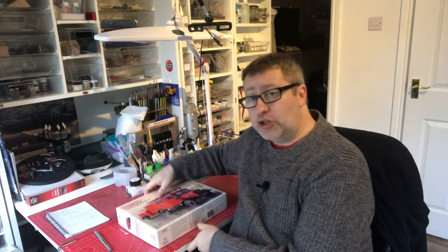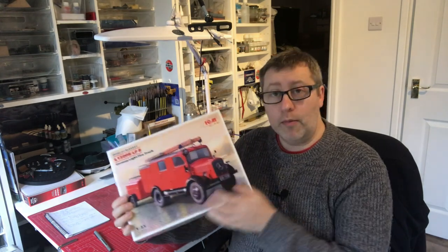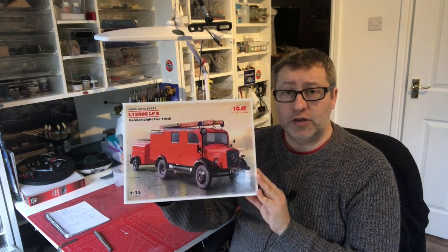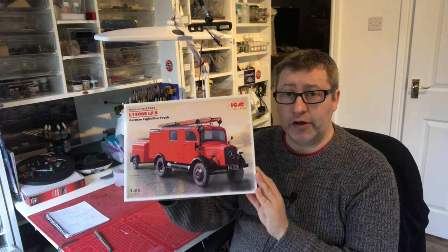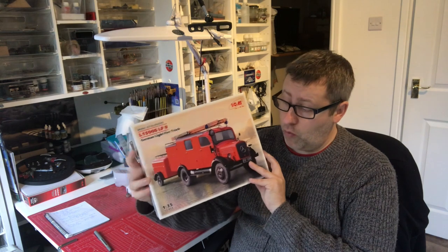We think this is something a little bit different to what we normally see, so looking forward to that and looking forward to the live stream with Rob. Hopefully we'll see many of you on the 1st of March for the kickoff, when I'll be showing you the kit live - we might even start building it. If you're interested in this kit, I have done a first impressions video, so go to my first impressions playlist and you'll find it there.